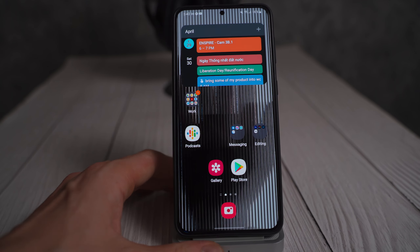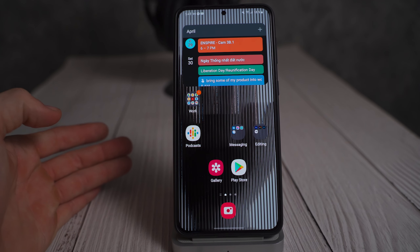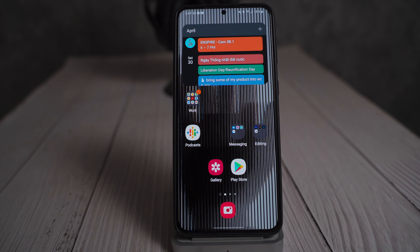Let me know what you guys think. Have you tried the new Nothing Launcher? Is it unimpressive to you the same way it's unimpressive to me? Let me know in the comment section down below.